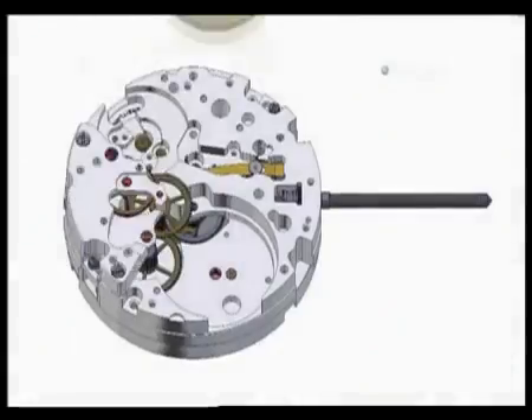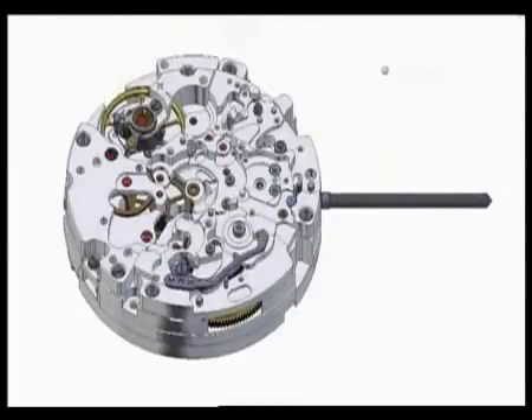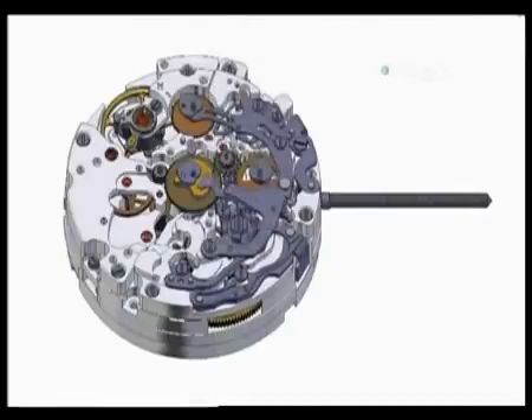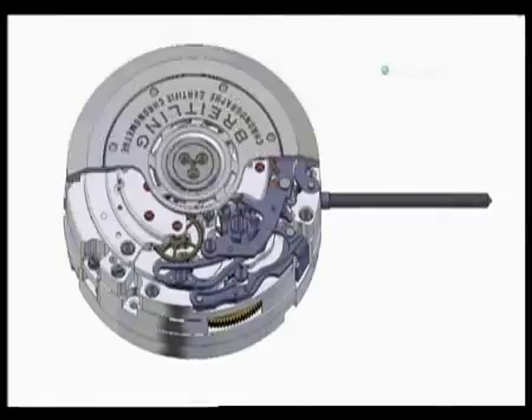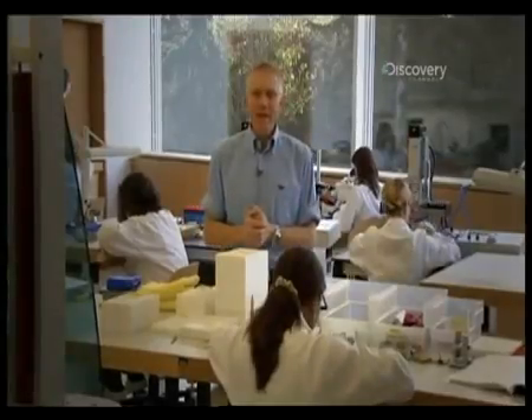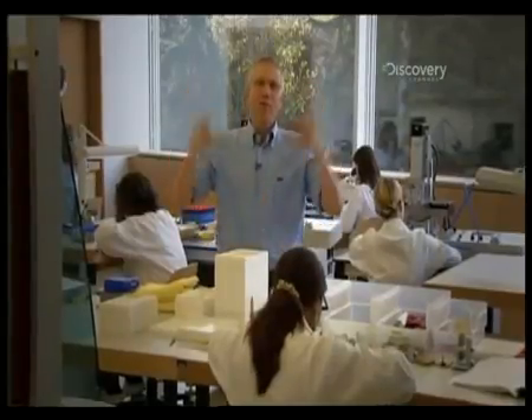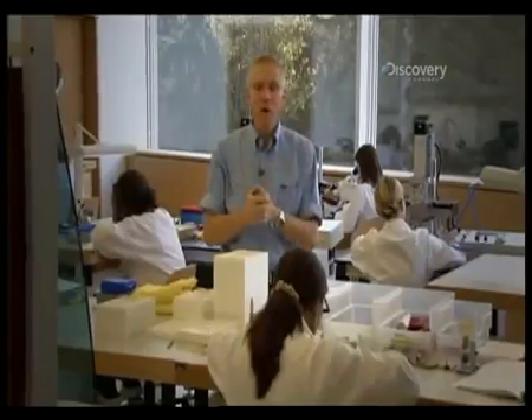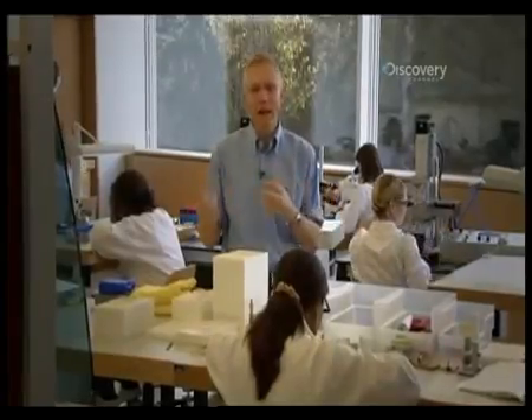All 346 parts of the movement are now ready for assembly. It's a minute engineering jigsaw, so the solution is to pre-assemble extremely small pieces into 71 components that are merely very small. Vice President Jean-Paul Girardin explains: "Here we are in the pre-assembly workshop, where we are going from 346 parts down to 71 pre-assembled components before going to the assembly line."